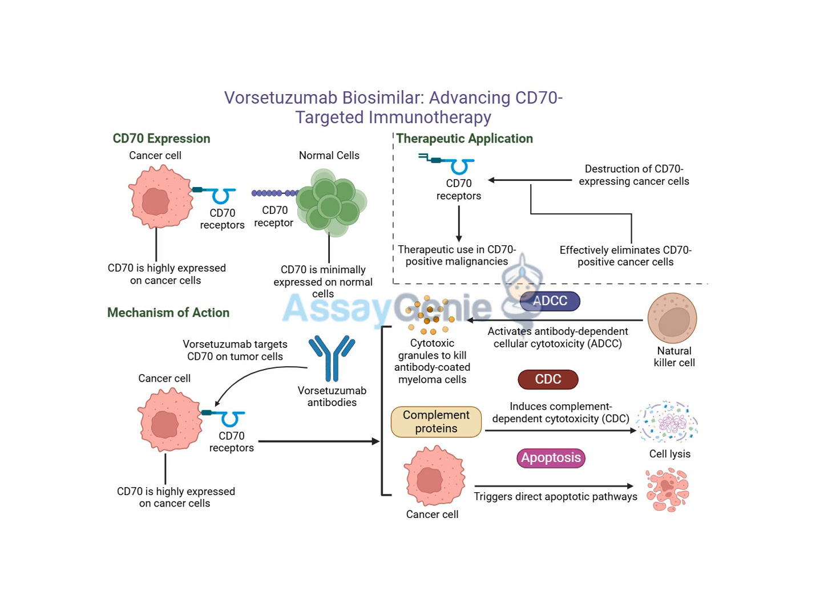The common denominator is CD70 expression — if it's high, it's a good target. Accurately identifying and measuring those CD70 levels is really crucial because not all cancers express it to the same extent. It's about figuring out who's really going to benefit. That's personalized medicine — moving away from one-size-fits-all and really focusing on the individual.